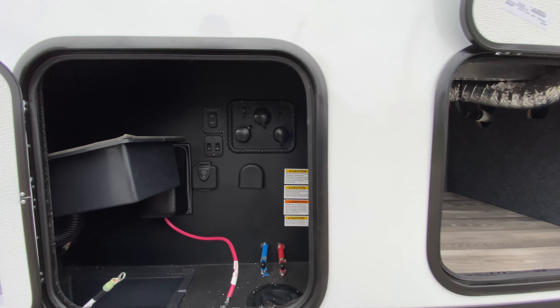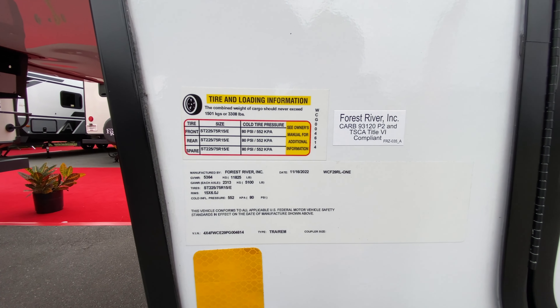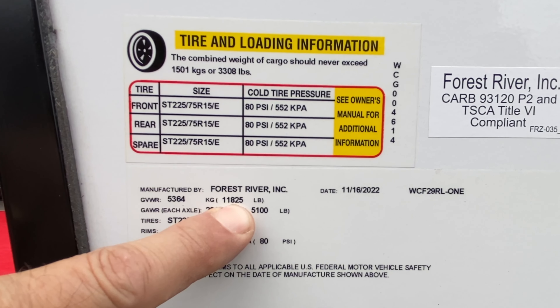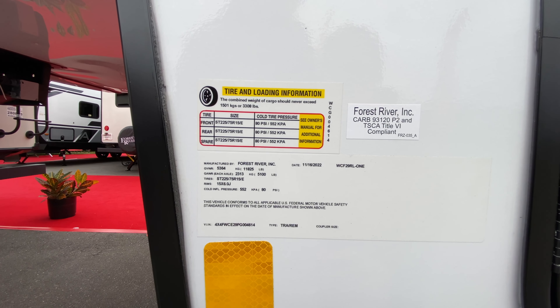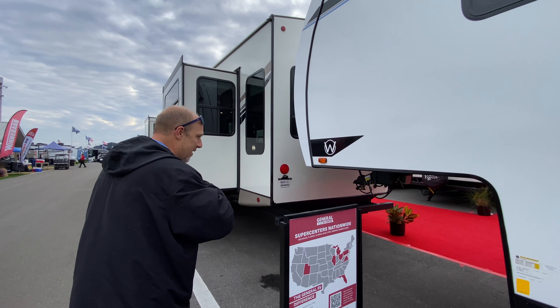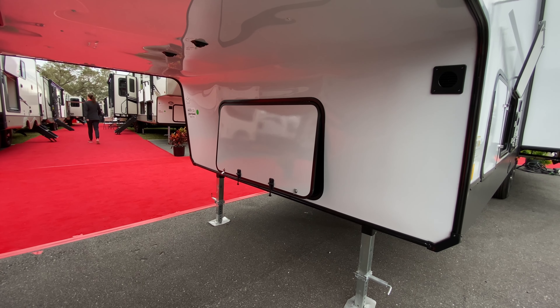Over here is your water bay, which is interesting — it's right up here on the front, which is nice. Let's get some numbers on this. So this has a gross vehicle weight of 11,825 pounds, and you can put in 3,308 pounds of payload. So when this thing is empty, you're looking at about 8,000-plus pounds. That is pretty light for a fifth wheel this size. There is also some storage up front — I call these your utility closets — because if you want to put a generator or store your hoses, that's sort of a utility closet.